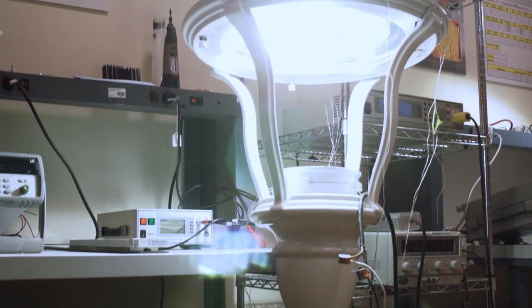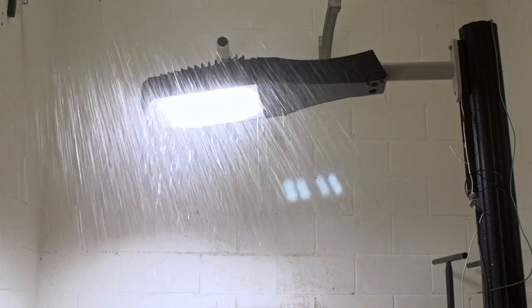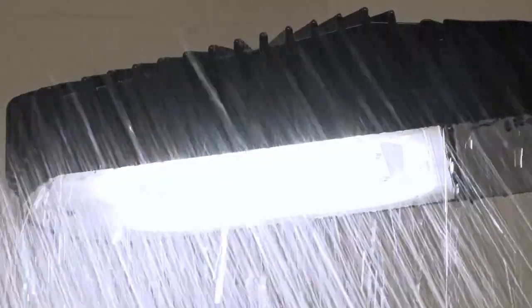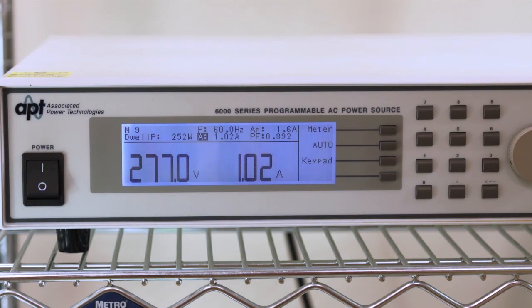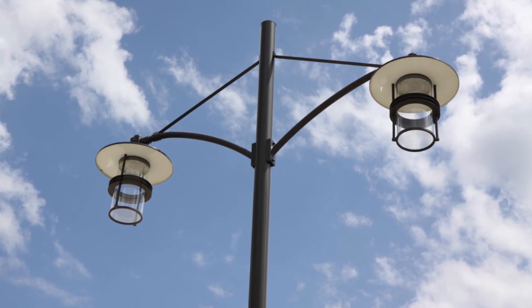Reliability testing is done as well in Sternberg's UL certified test lab. Ingress protection tests for water infiltration, heat tests, and voltage tests are all done at our facility so that our customers can be sure they are getting the very best outdoor lighting equipment in the industry.